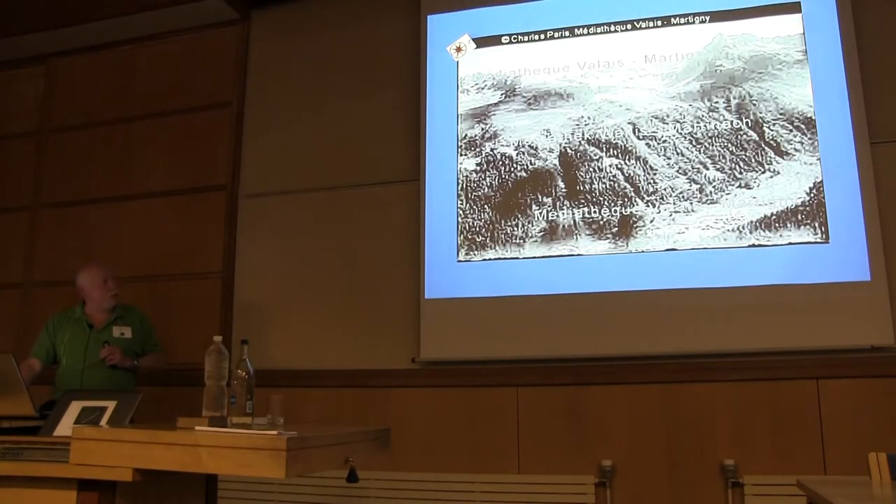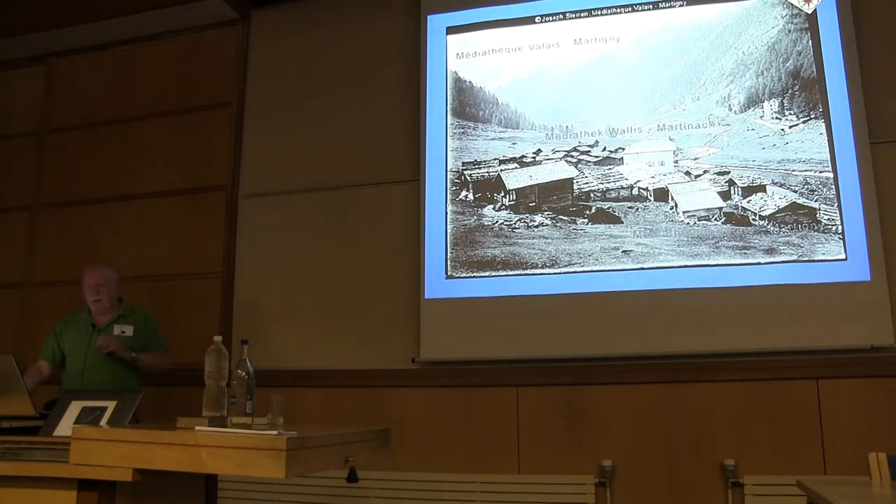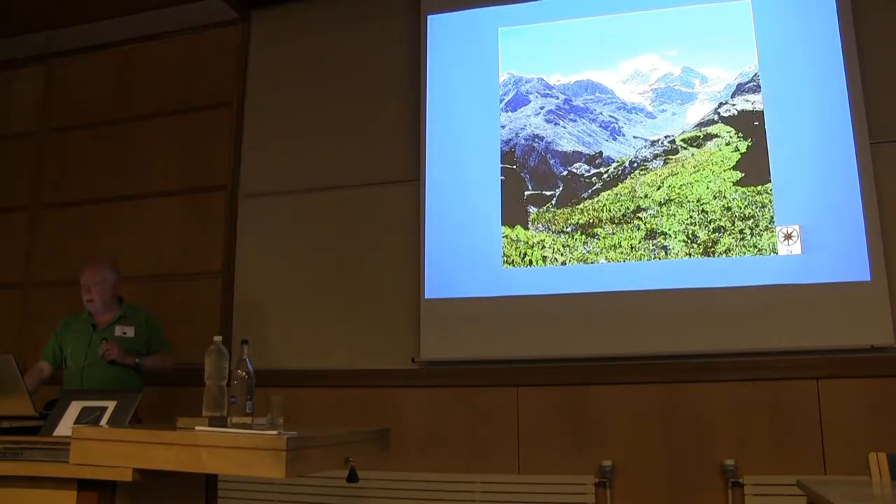You go down the valley to Gruben. I've tried to find photos of the time as much as possible — this would have been the view they would have seen. Gruben is in the Turtmanntal, a little valley nestled quite high up — a sort of quite heavenly little place, as close to Shangri-La as you can think of it. The cows are the local variety, and the parties would have met many herds on this section. In those days, gypsies were used as herders for cattle in the summer.